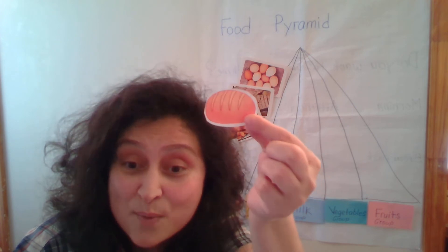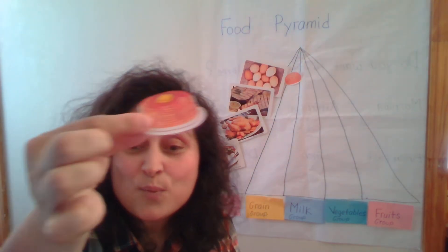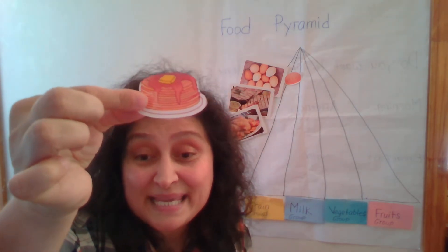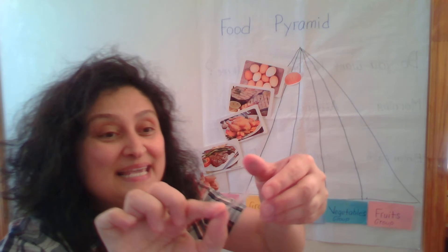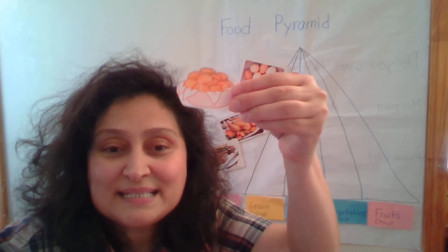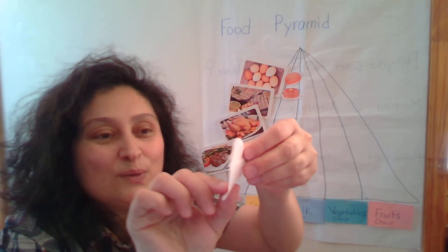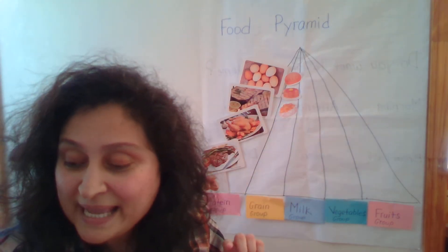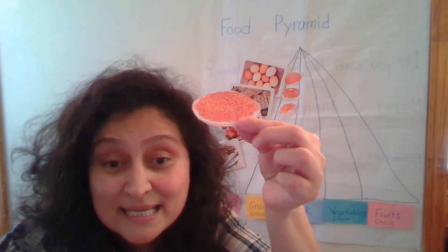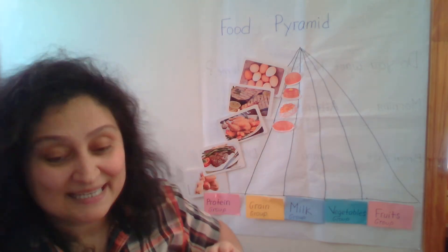And now let's introduce some of the foods that go to the grain group. What is this? Bread. Bread is made of flour, and flour is made of seeds, right? And it goes to the grain group. What are these? Pancakes — they go also to the grain group. What are these? Pies — potato pies. They also go to the grain group. Pasta is also made of flour and it goes to the grain group.